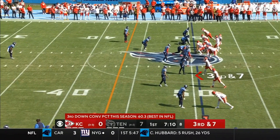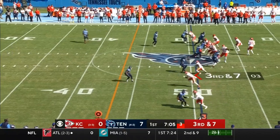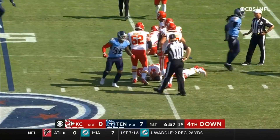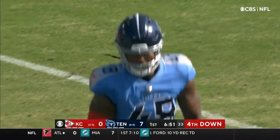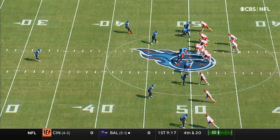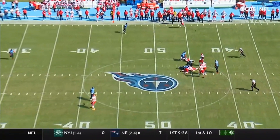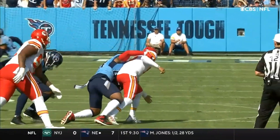In the shotgun, Mahomes with 7:10 to go in the first quarter — Titans 7, Chiefs nothing, ball right at midfield. Mahomes drops under pressure, hit, sack, lost the ball. The Chiefs get back on it but it's Bud Dupree. What a great play by Bud Dupree — that's what he does. We're starting to see him be healthier and healthier. That was a beautiful speed rush and the chop to get that ball out.